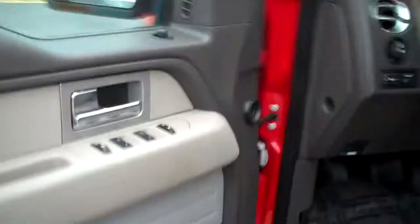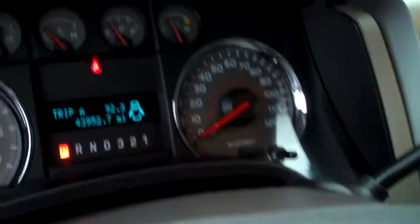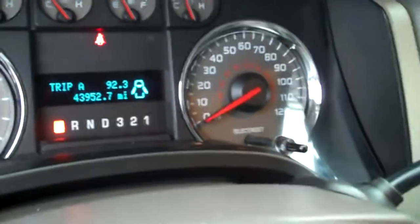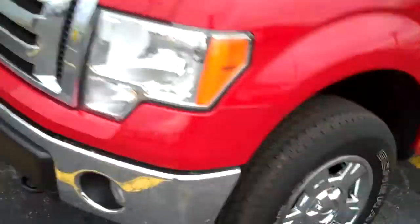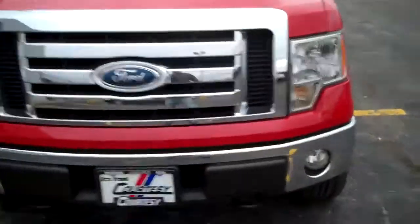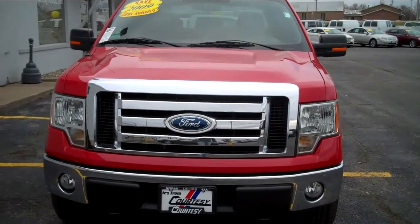Power Mirrors with Signal Indicators, Power Adjustable Pedals, Automatic Headlights, Cruise Control. Odometer reads 43,952 miles. Auto Dimming Rear View Mirror. The 2009 Ford F-150 XLT Crew Cab Pickup.